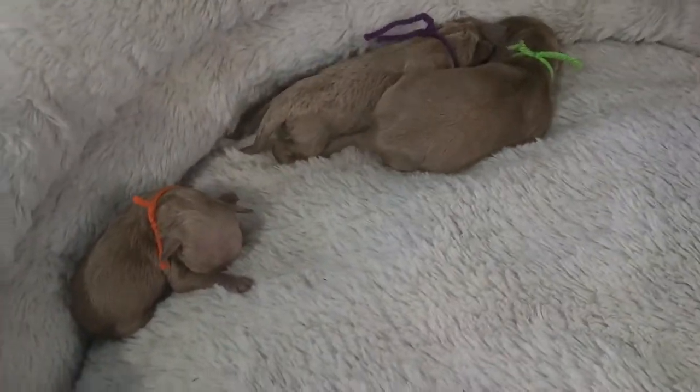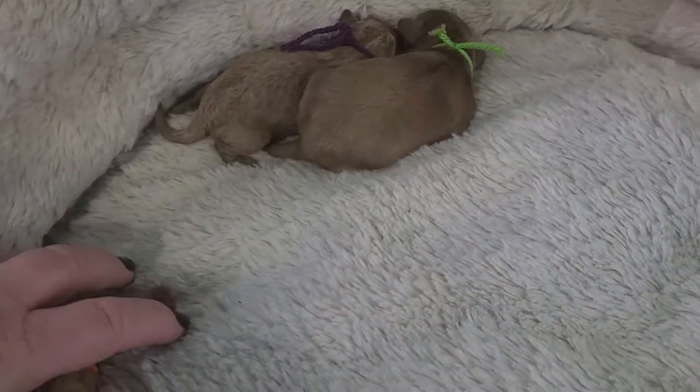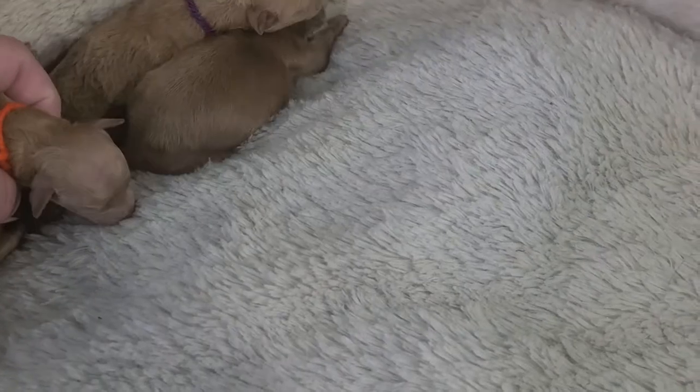Hello. Here I have Trigger's litter. We have two males and one female.